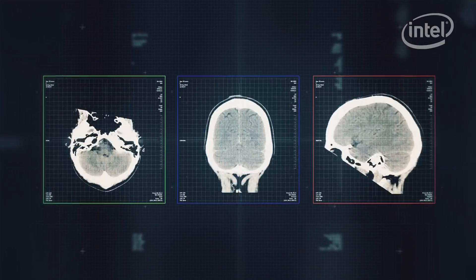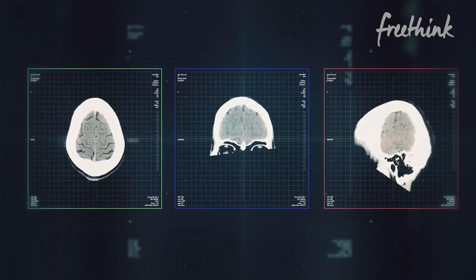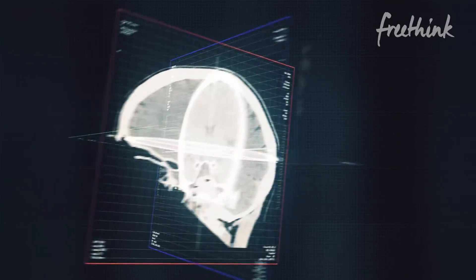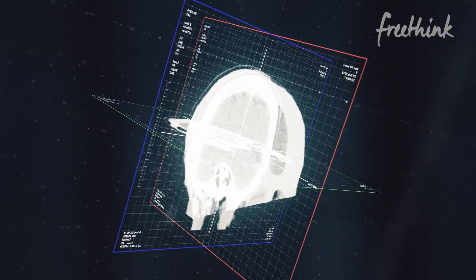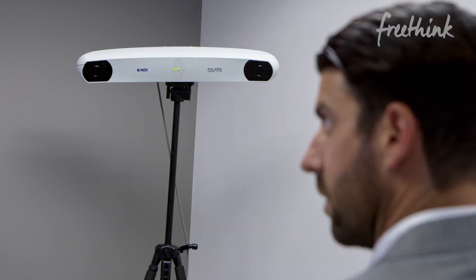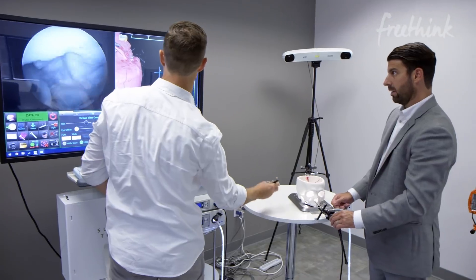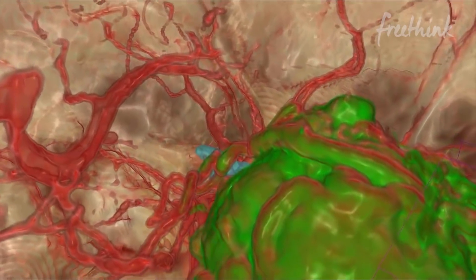What's made brain surgery historically pretty challenging is surgeons have to look at two-dimensional imaging and then in their mind's eye create a three-dimensional map of how they might approach the operation. We thought, you know what, we can intervene here and we can take MRI and CT scans and fuse them together in our software to create a virtual reconstruction and change the practice of medicine for the benefit of the family, the surgeon, and the institution.